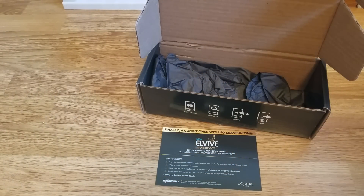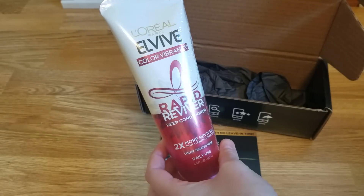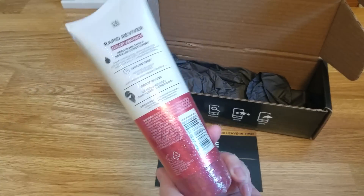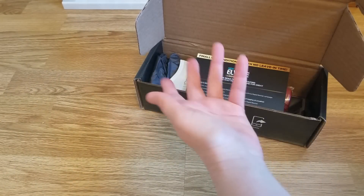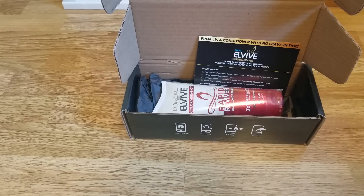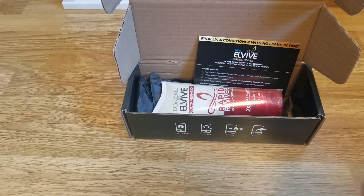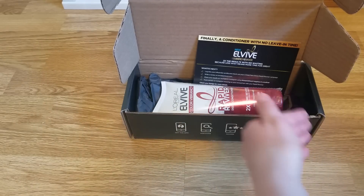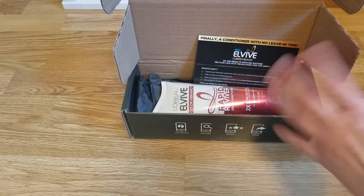I have this color vibrancy deep conditioner for color-treated hair. My ends are color treated — hopefully I'll chop that off soon. If after trying it once I don't think it's great for me, I'll give it to one of my sisters who constantly colors her hair. Only about the lower eight inches of my hair have color in them since I've been trying not to color it.